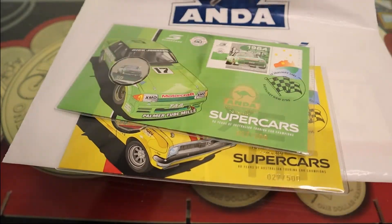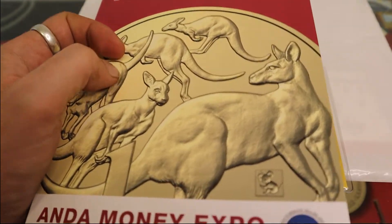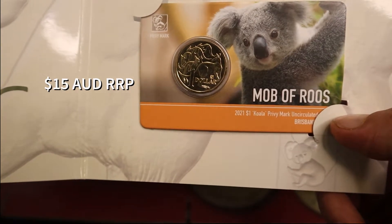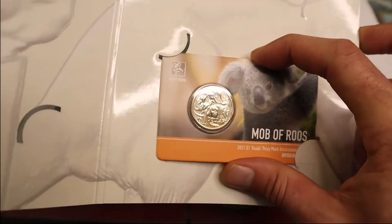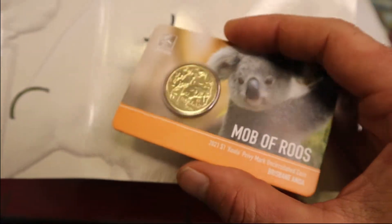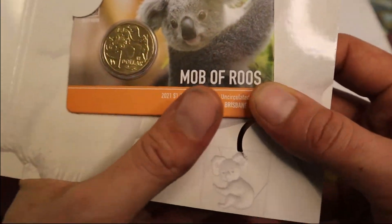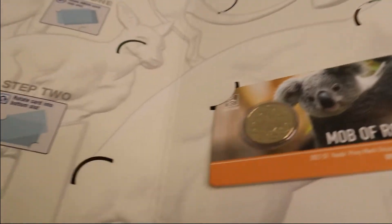We also got ourselves this Ander Money Expo folder, and along with it we got the Koala Privy Mob of Roos. It's a nice coin — for $15 it wasn't too bad of a purchase at retail price. It's a Koala with the JCFG on the back, 2021. I grabbed this folder for free, but some people were saying it was $6, so I may have accidentally taken it. The guy seemed to have no problem with me taking it, so I took a folder.